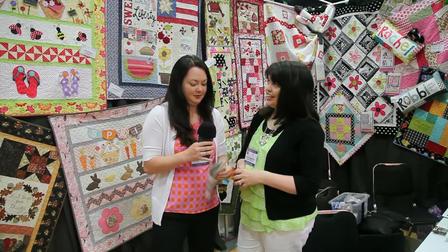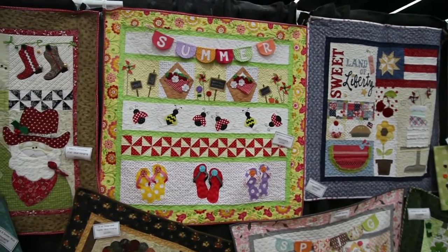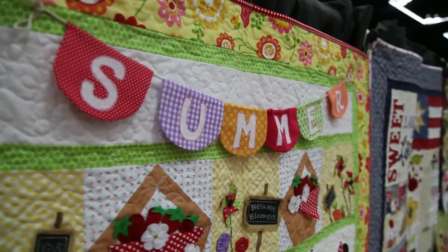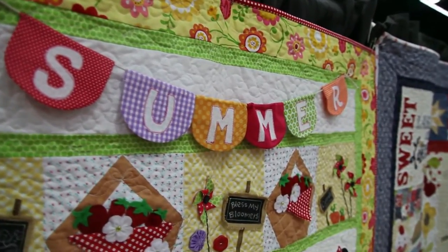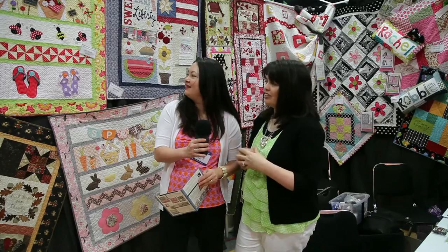So tell me your favorite. I think this is one of my newest ones — it's called One Splendid Summer, and it was really fun because of all the extra embellishments: the little chalkboards in the garden, the plump strawberries. It's something that customers have had a lot of fun with, learning new techniques. I love those strawberries — those are darling.